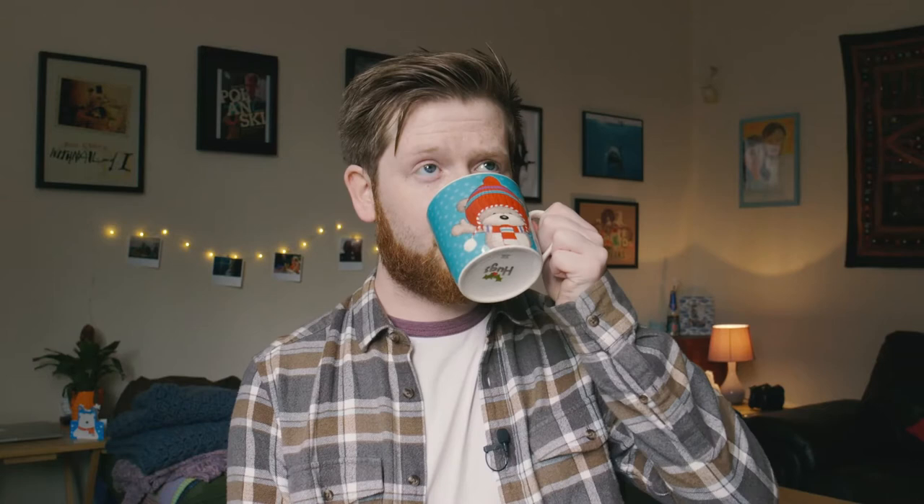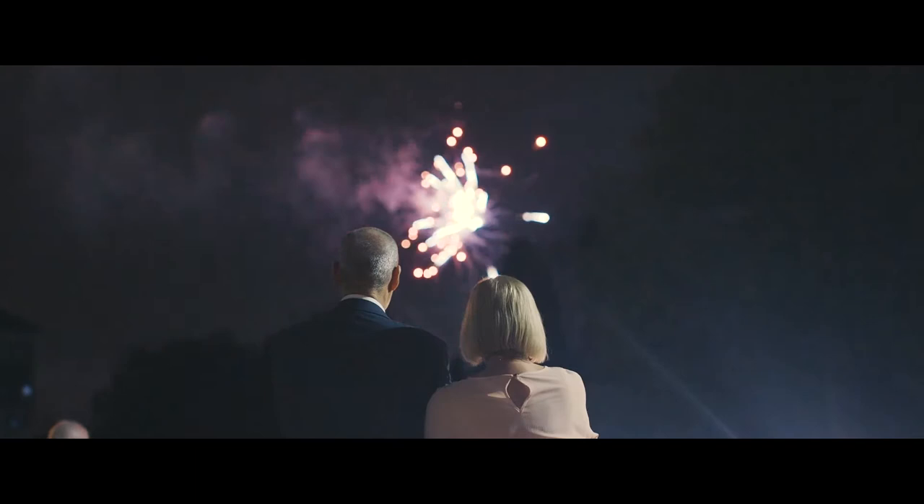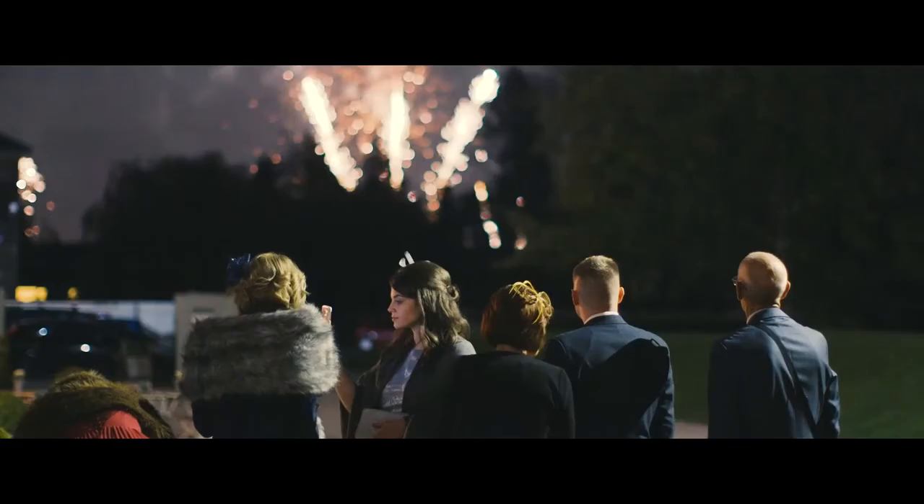What else about this wedding? Fireworks happened, which was not part of the plan. Nothing is ever part of the plan at a wedding. I shot Matt and Sarah's wedding on the 5th of November, so I got fireworks — I thought this is going to be awesome.